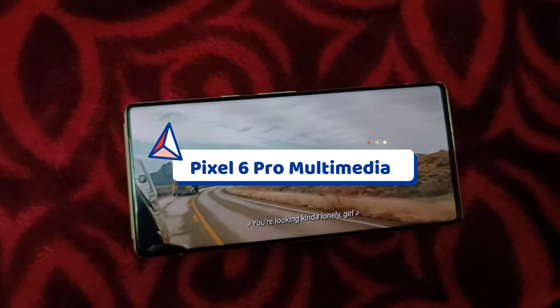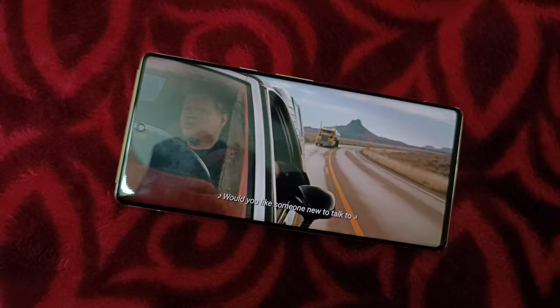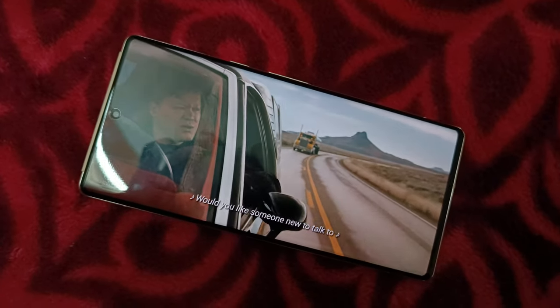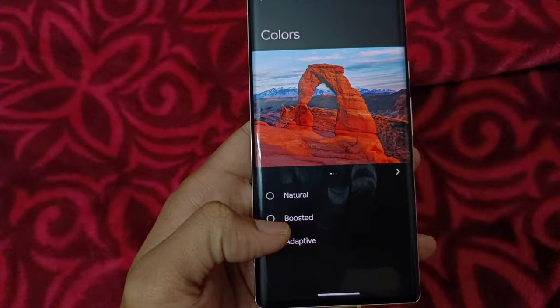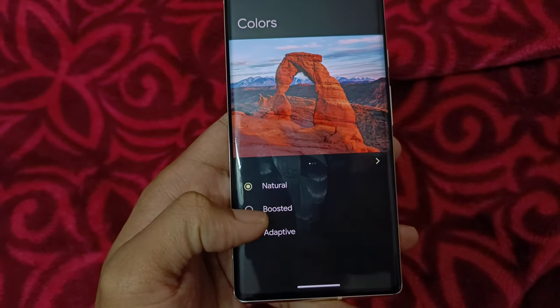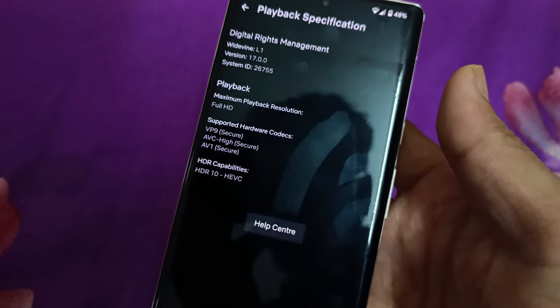Talking about sound — it's really good, better than my previous Note 10 Plus. It's crisp with a little bass and loud enough. The multimedia experience while watching content is equally good — no complaints. You can set the color from settings, and it supports HDR10, but there is no Dolby Vision support.